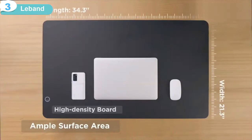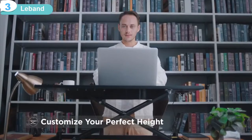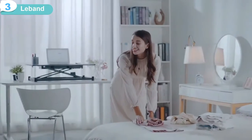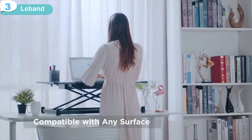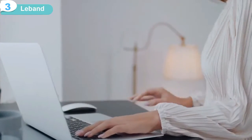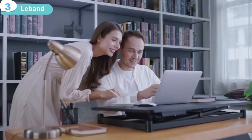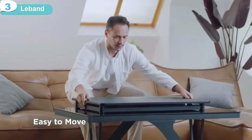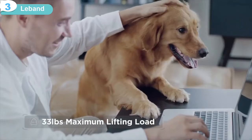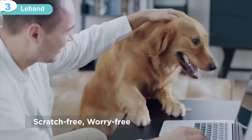And it's wide enough to fit all your work necessities. The LeBand is lightweight and easy to move around, so you can turn anywhere into your new workspace. It's safe, even when there's kids around. Tough enough to handle whatever you throw at it, and its scratch-free design gives you peace of mind around pets.